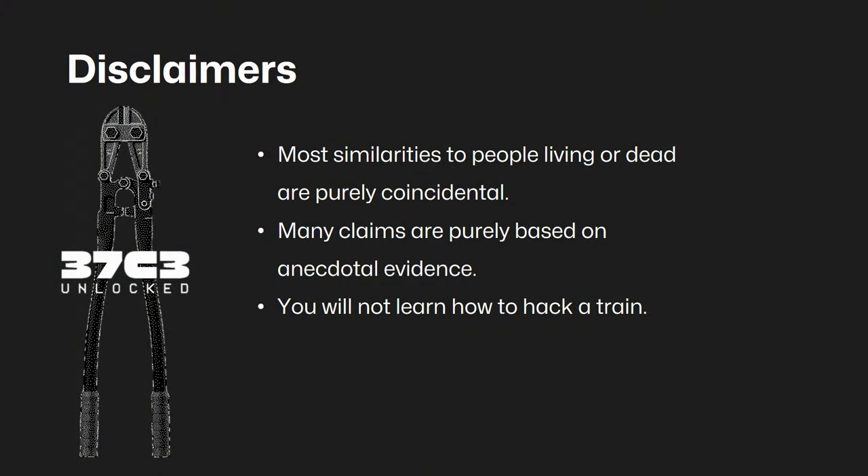Some disclaimers first. Someone asked me whether the two people on the first slides are actually me and my dad — they're not. Most similarities to people living or dead are purely coincidental. Most of the claims I make are based on anecdotes, what people said to me, so it's not real evidence. And you will not learn how to hack a train — sorry, that talk was yesterday if you missed it.